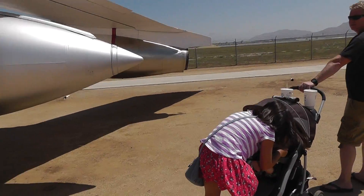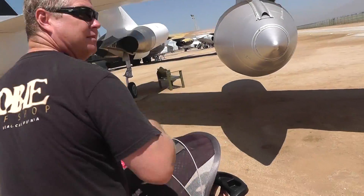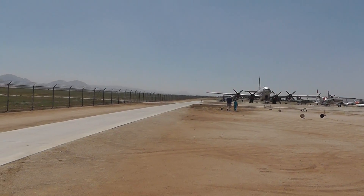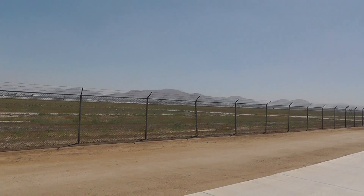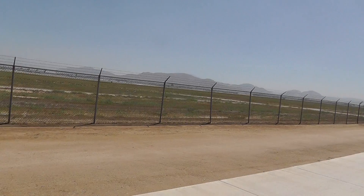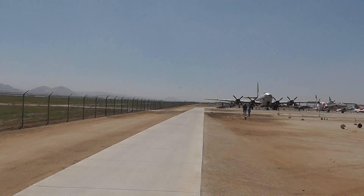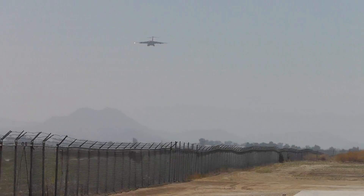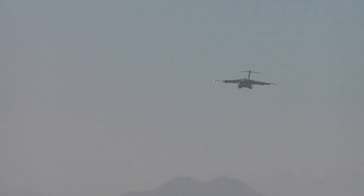Is it an F-16 about to take off? It's going that way — an F-16. And I see a big plane coming in for landing at two o'clock. Yes, yes — look at this big boy coming in right now for landing. There's another one — let's take a look at this guy coming in for landing, see if we can zoom in.